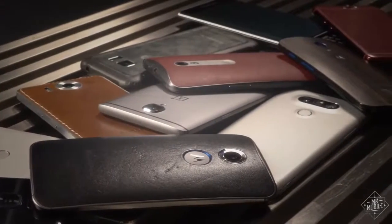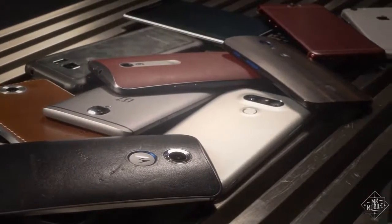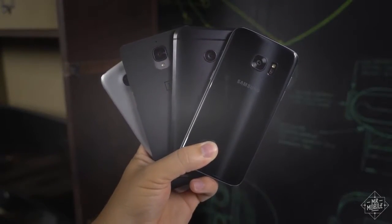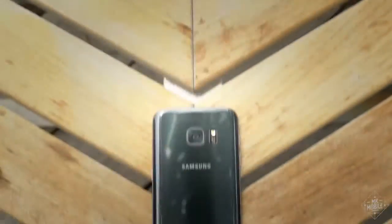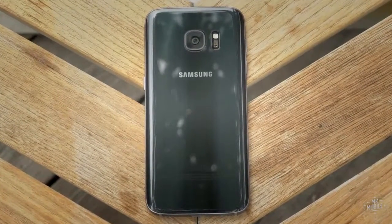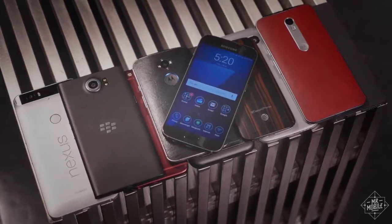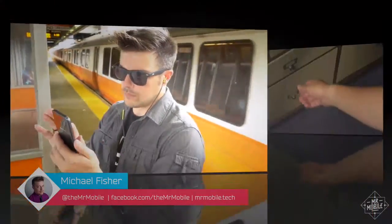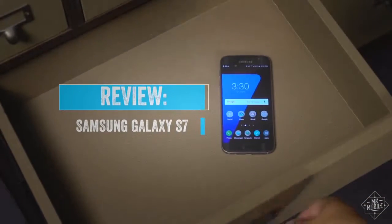Claiming anything to be the best in a field as subjective as smartphones is asking for trouble, I know — especially in a year that's been as full of great releases as 2016. But I've carried this smartphone on and off for the past 90 days, and when people ask me what's the best that Android has to offer, this is the one I point to. I'm Michael Fisher, and this is the Mr. Mobile Review of the Samsung Galaxy S7.